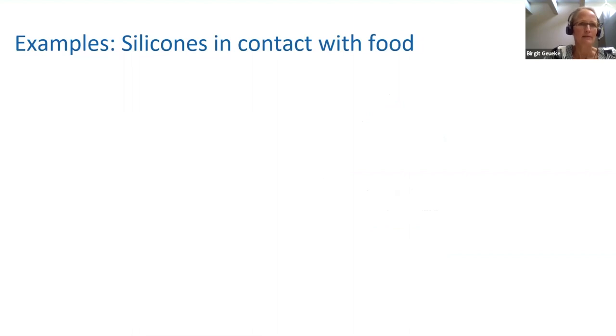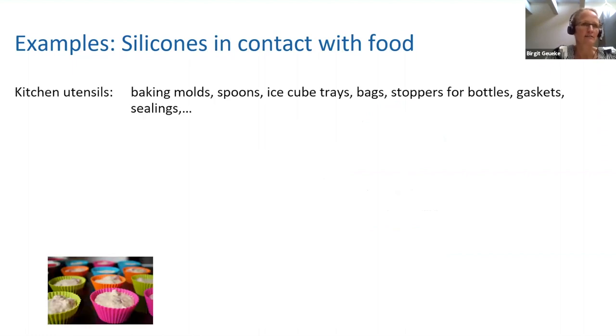Let me start with some examples of silicones in contact with food. As Karen mentioned, they are becoming more and more frequent. The most prominent examples are kitchen utensils — baking molds, spoons, ice cube trays, bags for transporting food, and stoppers, gaskets, and sealings. You have probably seen more and more of these during the last years.